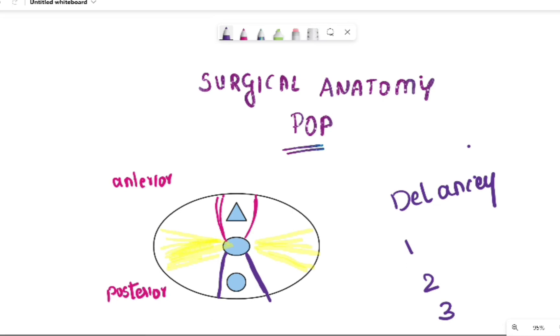In tier 1, he mainly considered the ligaments which are supporting the uterine apex. The two ligaments he considered were the utero-sacral, which attached from the posterior part of the utero-cervical junction posteriorly to the sacrum, and the cardinal ligaments, which went from the uterus to the lateral pelvic wall. These two constituted the first tier of DeLancey's classification.